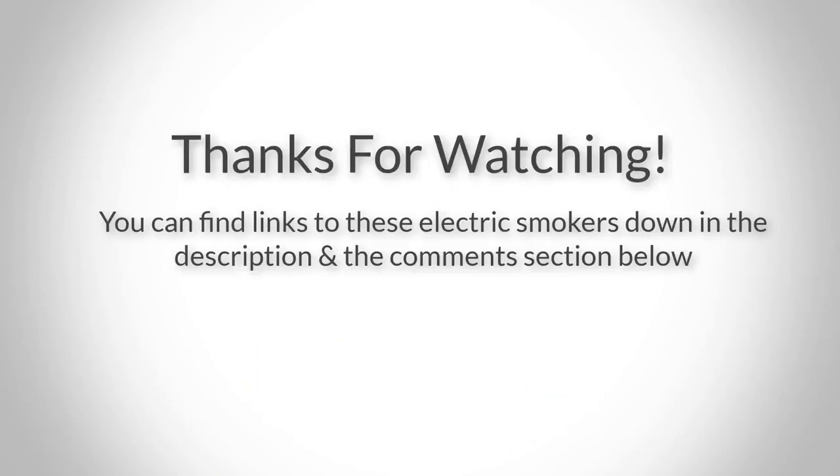Thank you for watching guys, I hope you liked this video. If you wanna find out the price and more information about these electric smokers, you can check out the links down in the description and the comment section below. And if you have any questions related to them, please leave a comment down below and I'll get back to you as soon as I can. Thank you again for watching and I'll see you in the next video.